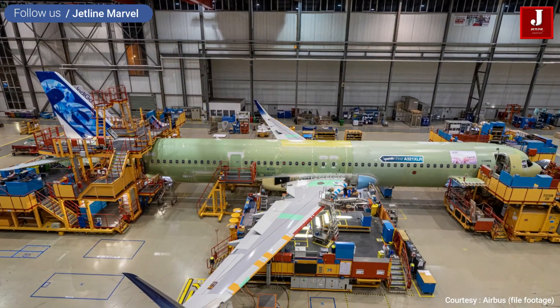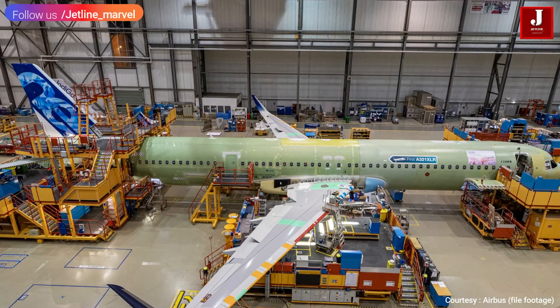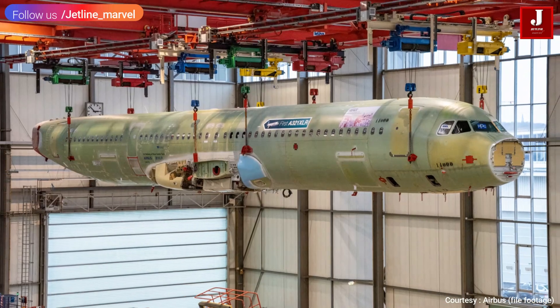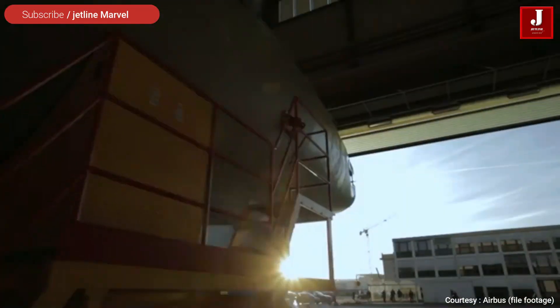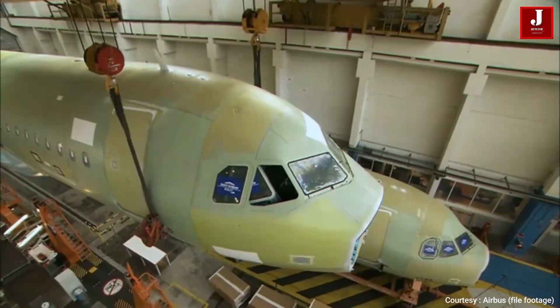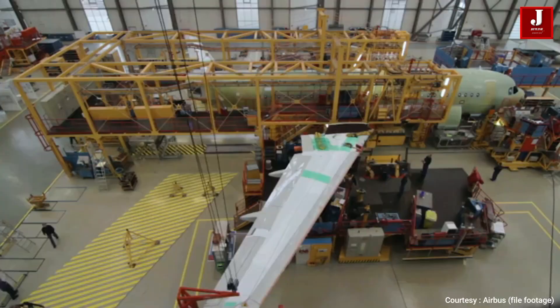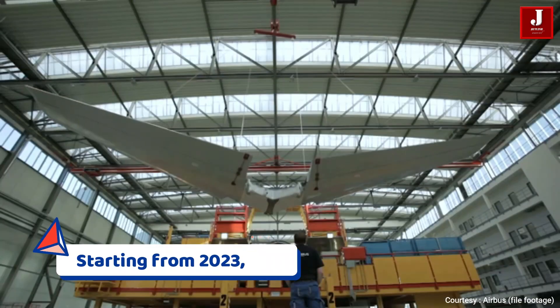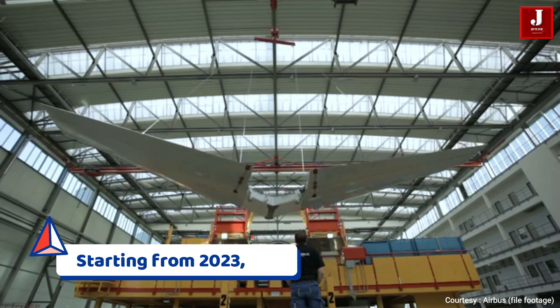MSN 11000, the first A321XLR flight-test aircraft, took a significant step toward becoming a reality this week. This is the first of three development aircraft that will perform flight testing and type certification beginning in 2022, paving the way for series production and service entry in 2023.